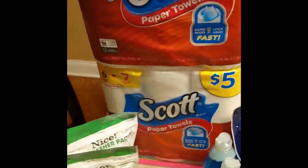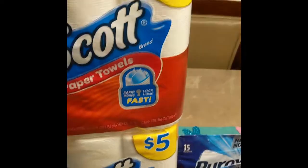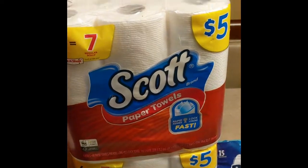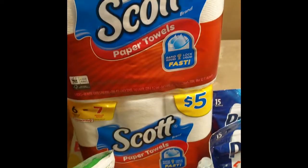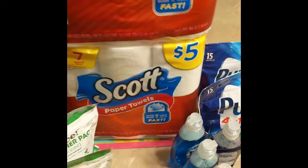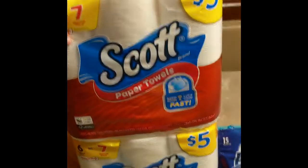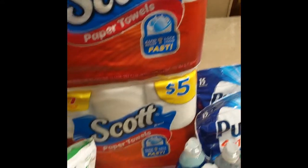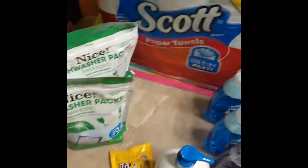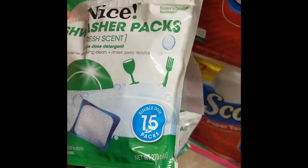Starting out is the Scott paper towels — buy one get one fifty percent off. So you buy one for five dollars, you get the second one for $2.50. The total of these 14 paper towels will be $7.50. Also I have the dishwasher packs, 15 in the pack.